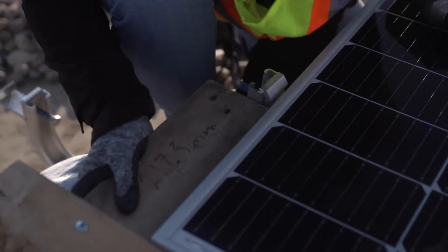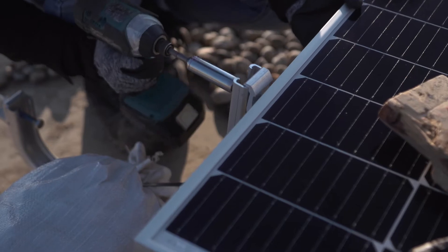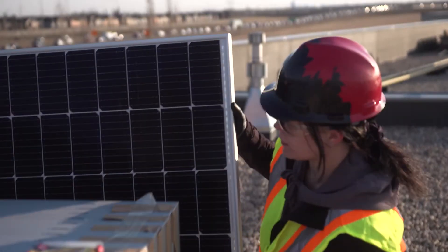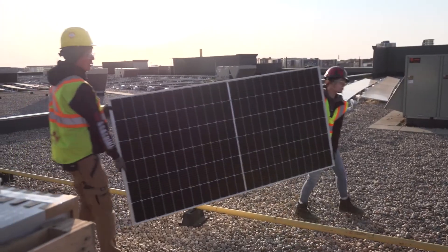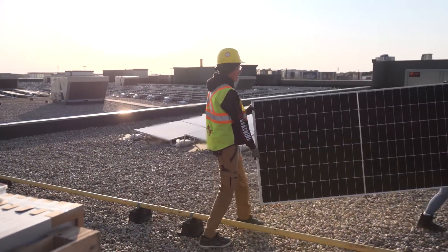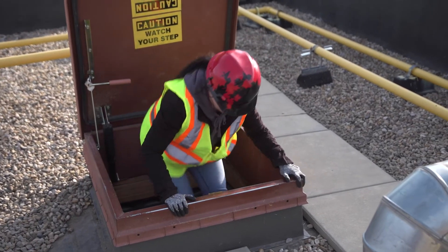The skills you should have as a solar installer include knowledge of how to work power tools. You should be able to lift about 50 pounds to carry solar modules and ladders, and you should not be afraid of heights — that is a main one for becoming a solar installer.